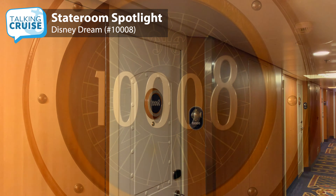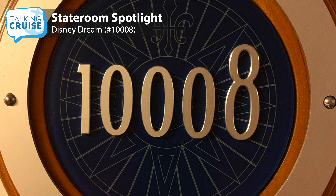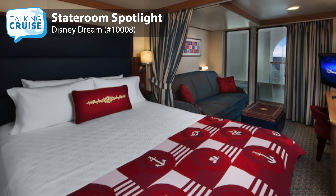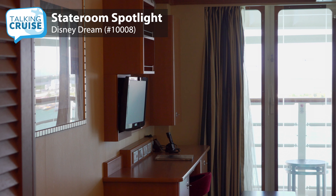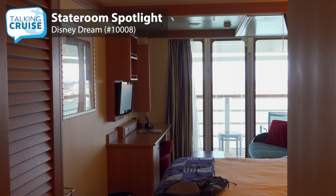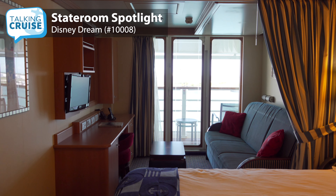I was pleased as my room 10008 was unobstructed and located higher up on deck 10. Some rooms on Disney Dream will have what they call a navigator's veranda, where part of the view is obstructed by the ship's structure. At 246 square feet, including veranda, these rooms are a great size, especially if you have the maximum of four guests traveling.